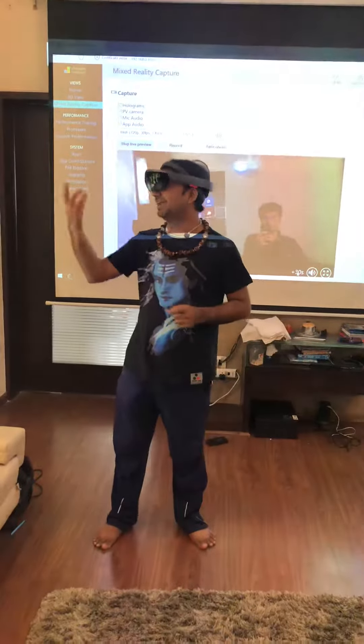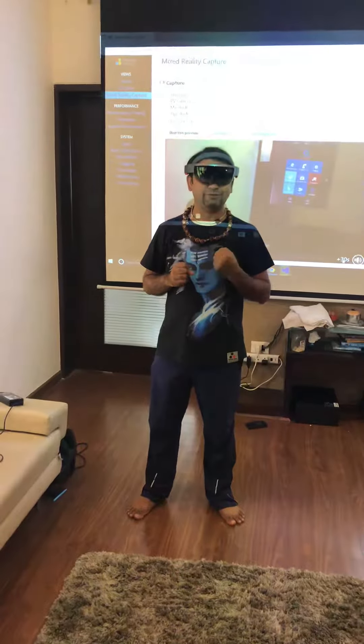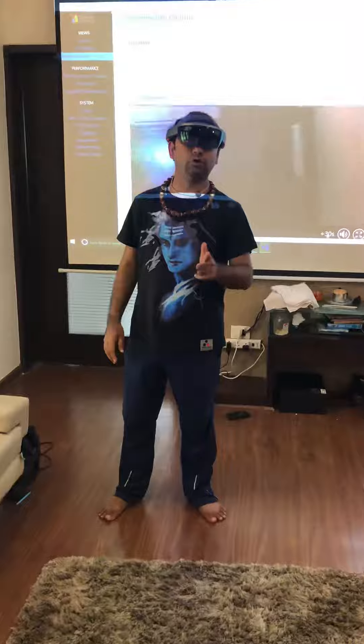Whenever I look this way I get a Facebook message, whenever I look this way I get a Twitter message. If I want entertainment, I look this way. So you all are welcome to watch this. Thank you. Bye.